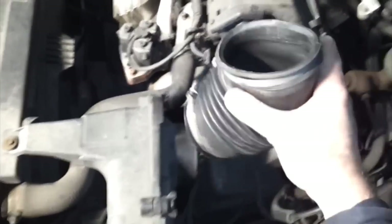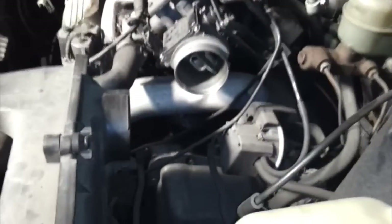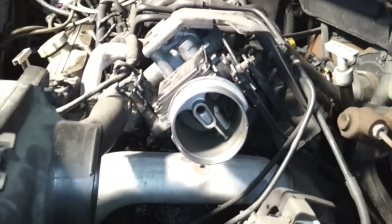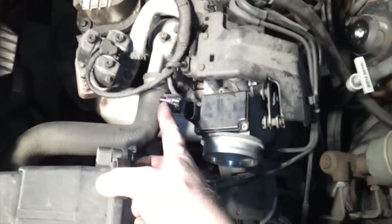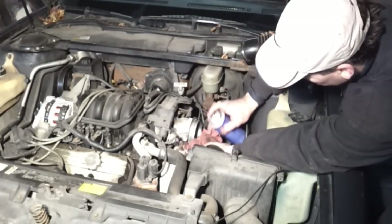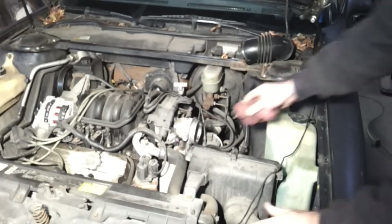I got the two clamps loose. The first thing I see right away that's pretty obvious is that somebody's been here before. There's supposed to be a screen to keep debris off of that sensor and help the atomization of the air — someone's removed that screen. It's been cleaned too. Alright, let's remove that mass airflow sensor. Once you've got it unplugged and the three screws removed, just pull it straight up and out. It appears to be clean. I'm going to spray any contaminants out of the throttle body and let it evaporate.